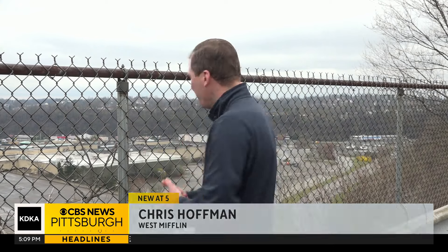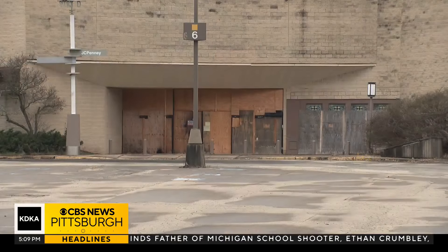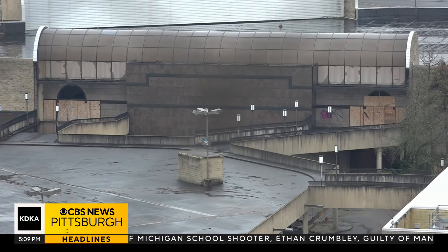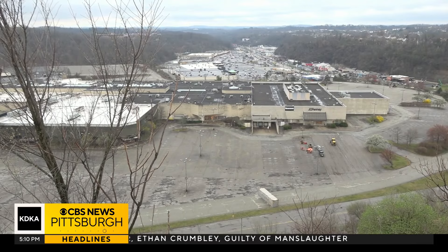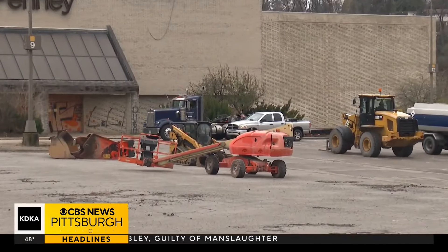It's been a slow process, one that has taken years and even court battles, but equipment is now being put outside the former J.C. Penney to eventually start this demolition. Broken up doors, broken windows, and graffiti have turned the old Century 3 Mall into an eyesore. Well, it may not be too much longer before it starts coming down.